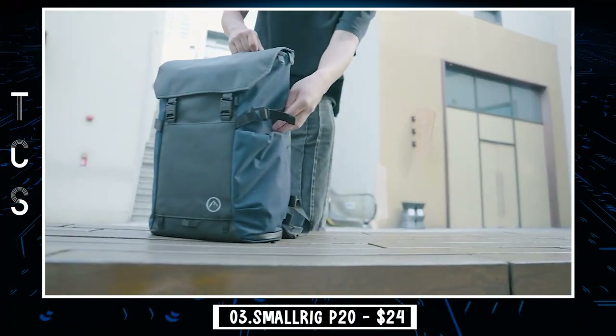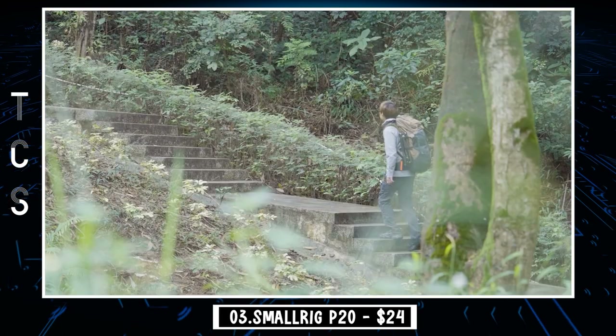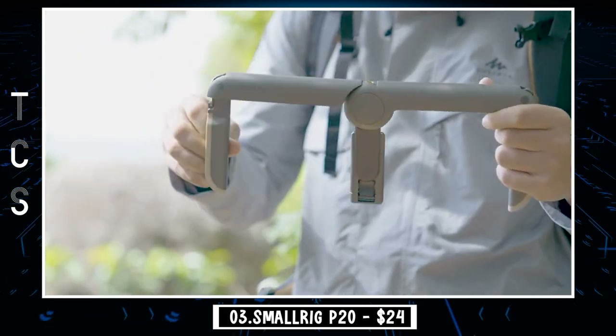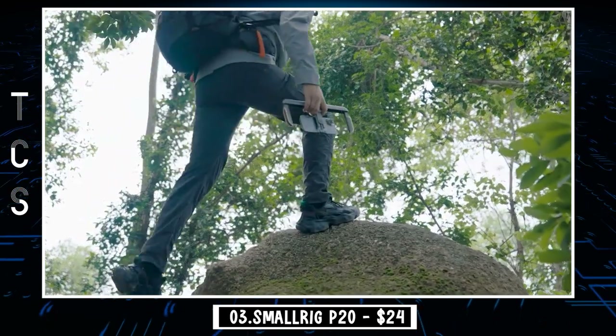Introducing the SmallRig P20, the versatile, portable, and universal smartphone filmmaking cage. This revolutionary rig instantly improves the stability and quality of your videography. Now you can effortlessly produce professional vlogs and TikTok videos anytime and anywhere. With SmallRig P20, you can always create smooth cinematic videos of your own.